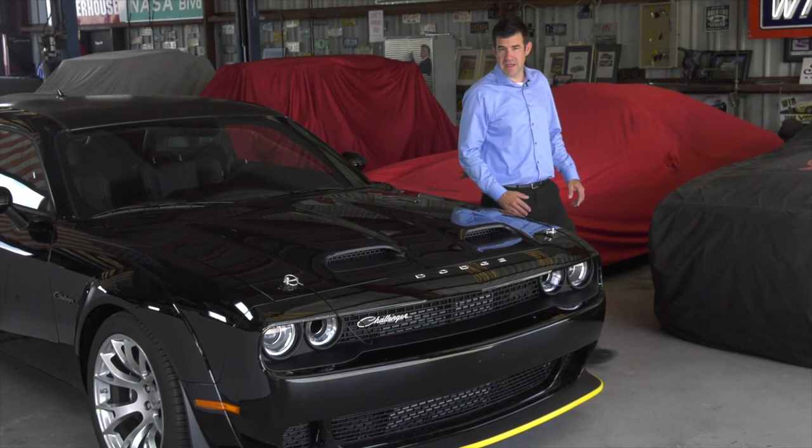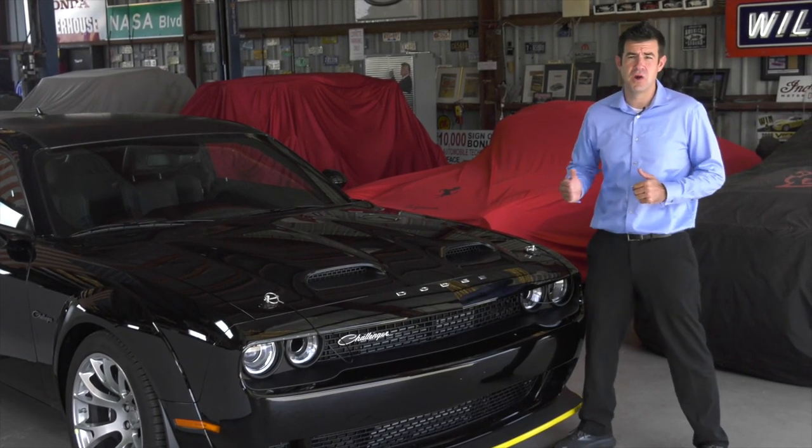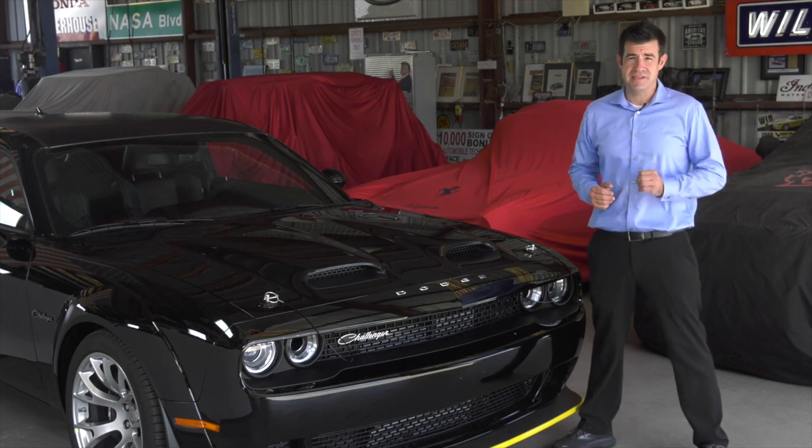People ask me, why do they call it the Black Ghost? Well, back in the early 70s, the muscle car racing era was at its peak, and there was nowhere it was more at its peak than in Detroit.